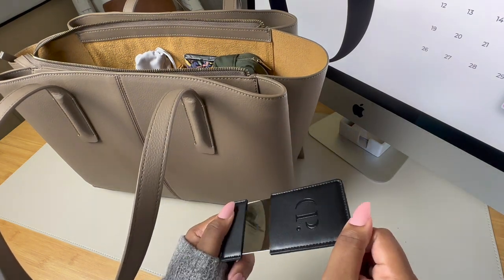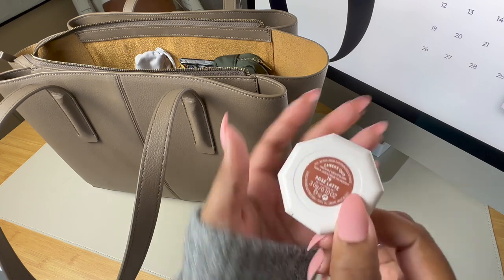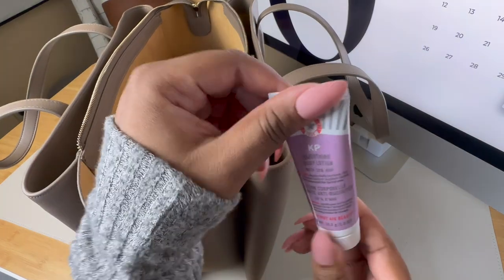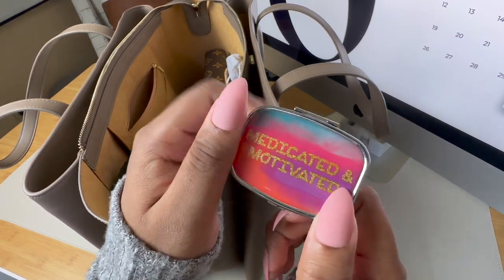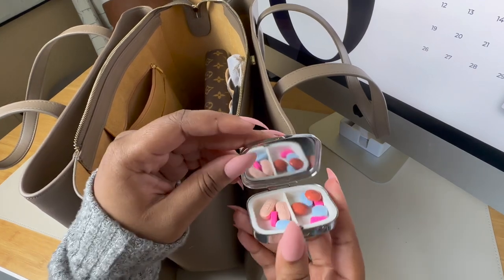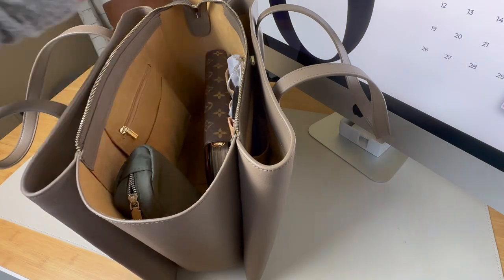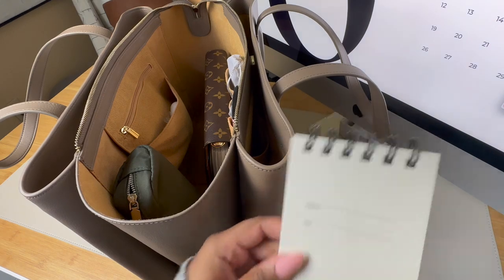Next is this little compact mirror from Cloth and Paper — always good to have one on hand — and then I have some blush. This is the Fenty Cheeks Out Cream Blush in Rose Latte. I usually don't carry a full makeup bag unless I have an important meeting or event. I also have some hand lotion by First Aid Beauty and a little pill box with Advil, allergy meds, and nausea meds. The last thing in the zip pocket is an Invisibauble. In the slip pocket I have my AirPods and some peppermints, and then a little memo book from Cloth and Paper for quick notes.